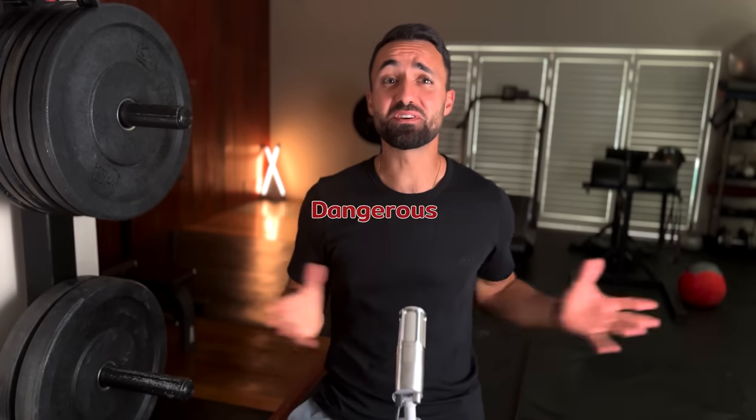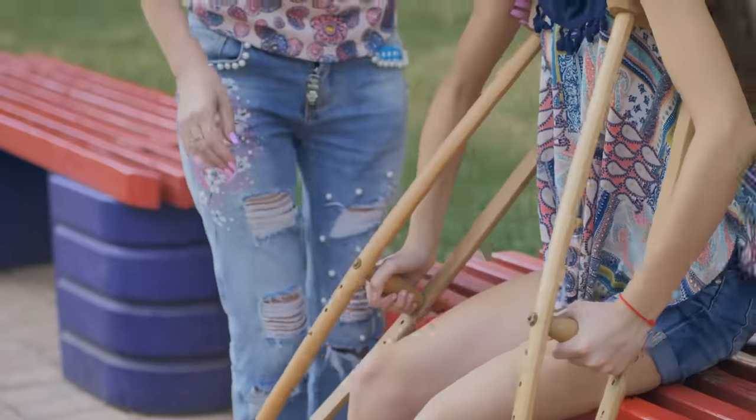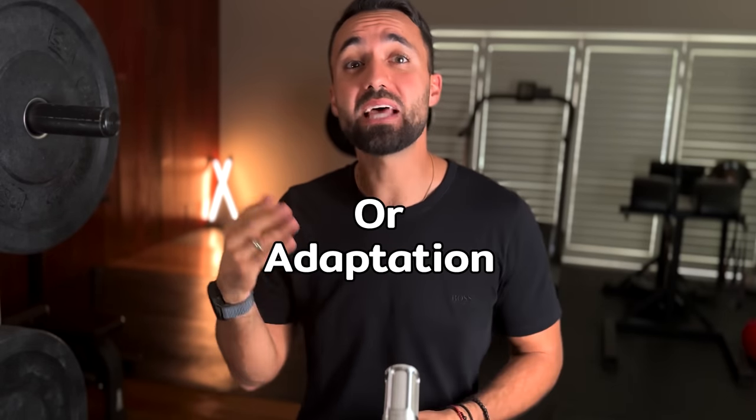Myth 4: I've heard that barefoot shoes are dangerous — they cause injuries. Honestly, this myth has some truth to it, but it's not the full story. When you take someone's external support away and only give them a thin piece of rubber and cloth to protect their feet, there is a chance that they won't be able to handle the demands of everyday exercise. It's like taking away crutches from someone and telling them to go full send. Most of the literature which found barefoot style shoes to be dangerous did just that — they stuck minimalist shoes on people without a proper transition or adaptation period. It's no wonder some hurt themselves.